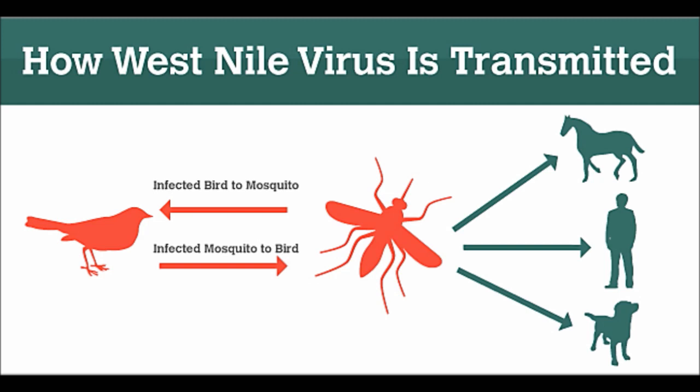West Nile virus is spread by mosquitoes and can lead to meningitis, a potentially fatal inflammation of the brain.